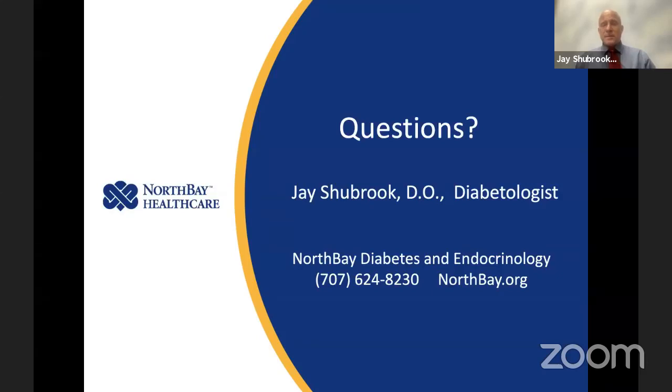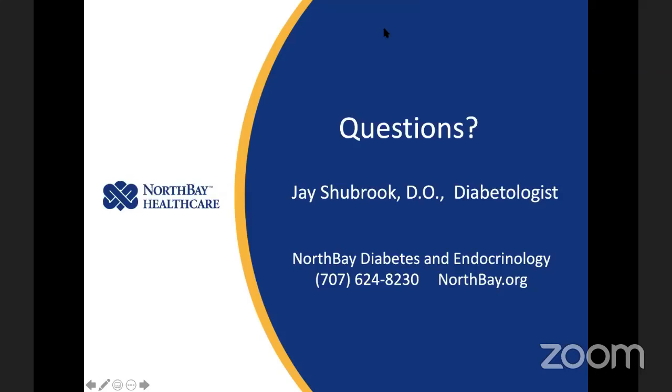I think we're out of time, but thank you, Dr. Shubrook, for being here. You will be able to find this video on our Facebook and YouTube channels going forward. Thank you, Dr. Shubrook, for this wonderful talk. We appreciate it. Thank you very much.